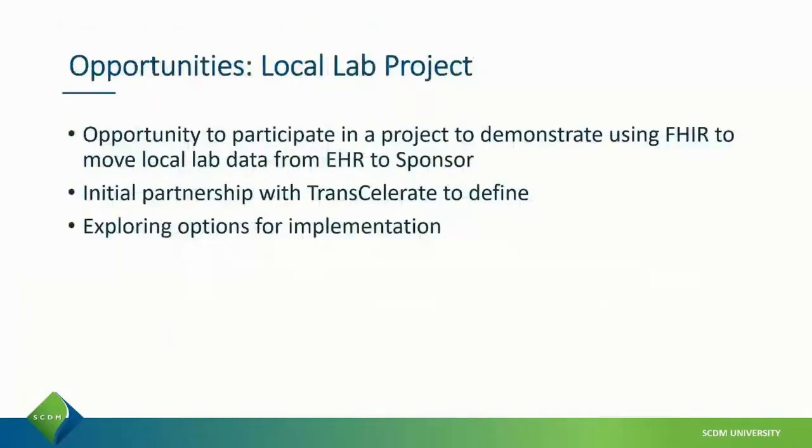We have many open opportunities for projects, including a local lab project. This demonstrates the use of FHIR to move local lab data from EHR systems to sponsor data systems.